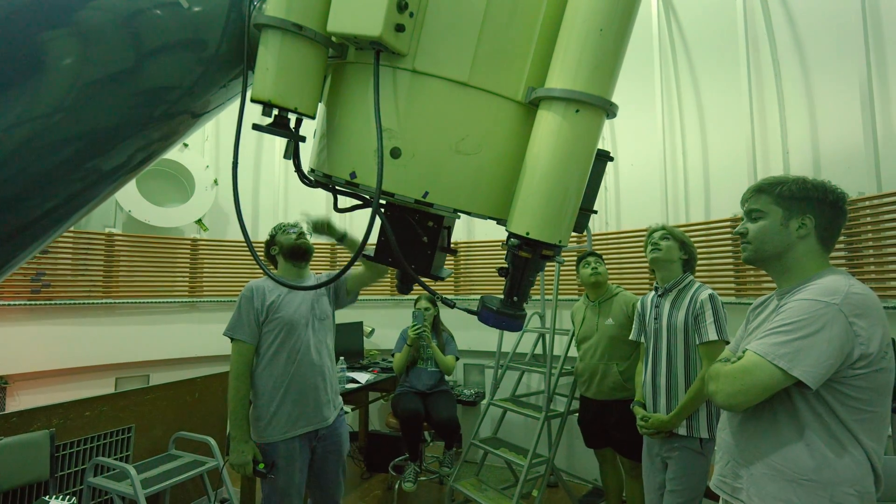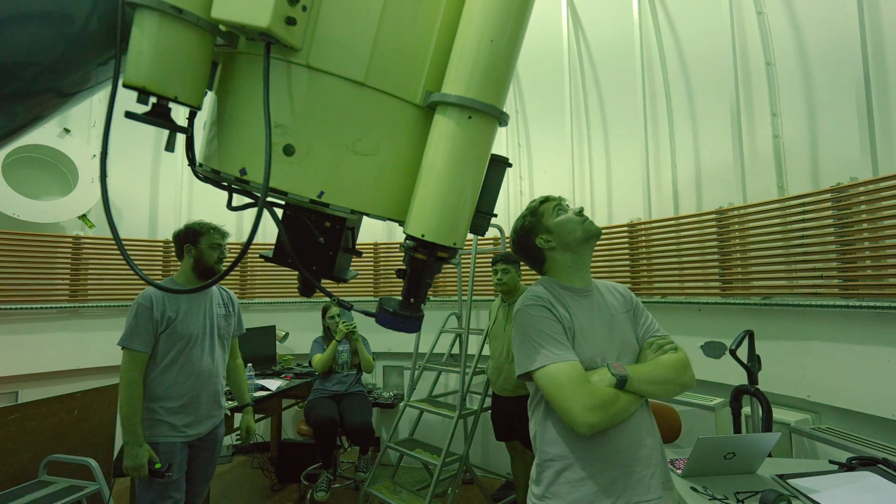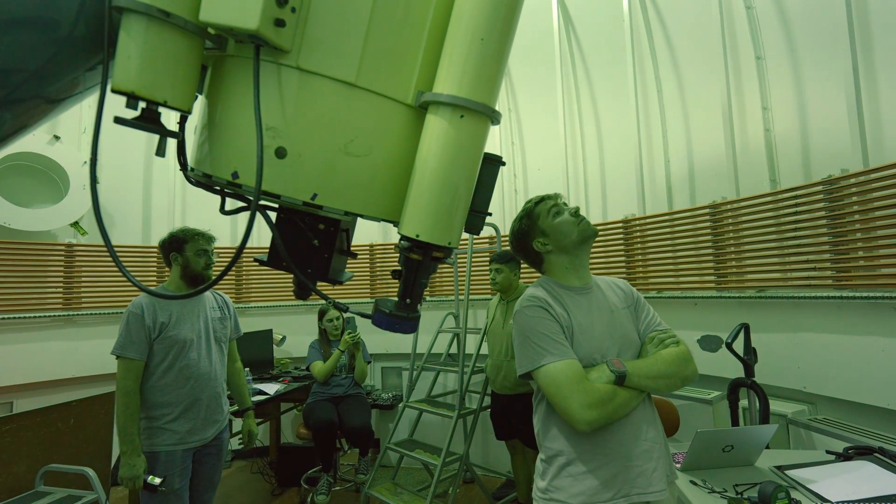It's right there, you can see it, but we are definitely off from Vega. Should we point it at Vega and just align it?